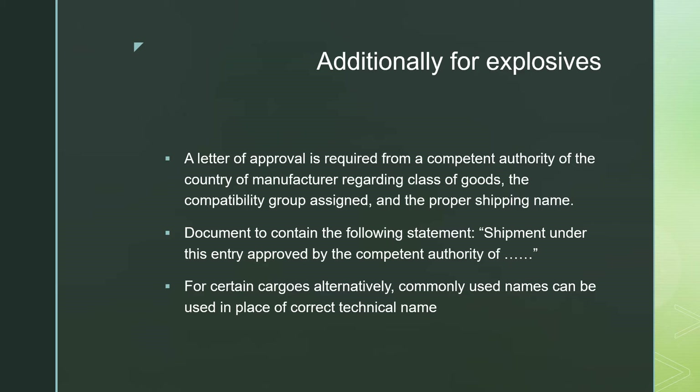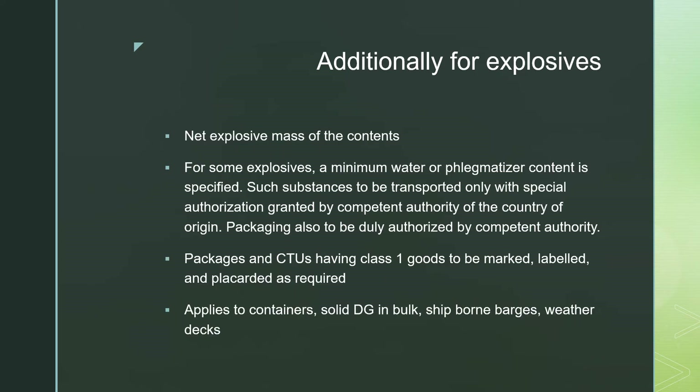For certain cargoes, commonly used names can be used in place of the correct technical name. For explosives, a net explosive mass of the contents should be provided. For some explosives, a minimum water or phlegmatizer content is specified, and such substances are to be transported only with special authorization granted by the competent authority of the country of origin.